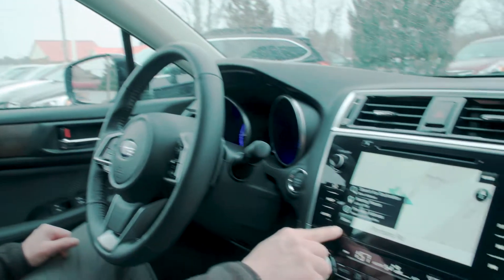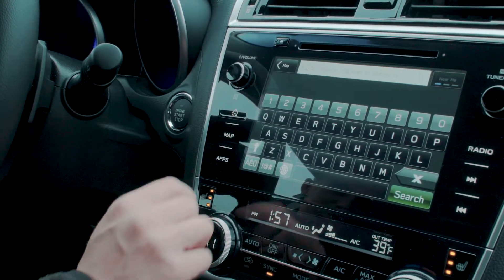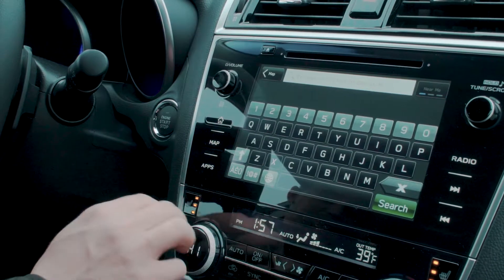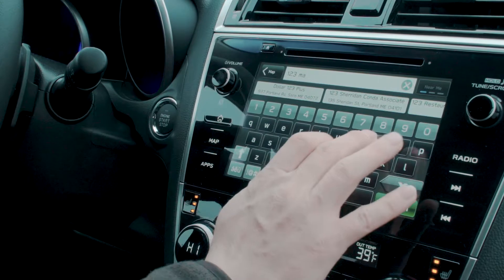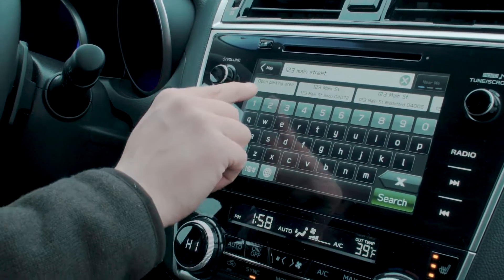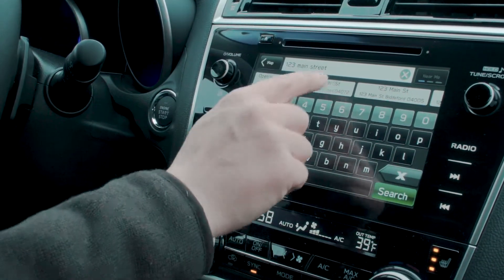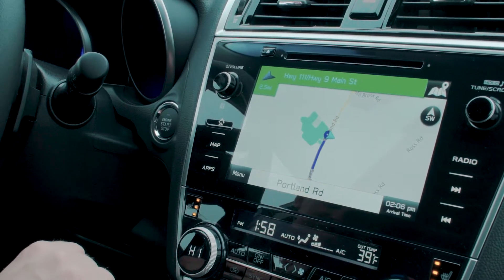We're going to enter a destination all-in-one shot. When you hit menu and search for destination, I'm going to enter a random address — say we want to go to 123 Main Street in Saco, Maine. I type it in the same way I'd write it on a piece of paper. A suggestion will pop up at the top — looks like we've got ours right here. And it calculates the route for you. Proceed to highlighted route.